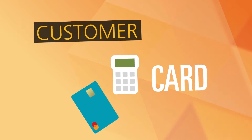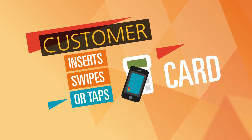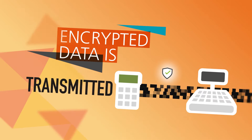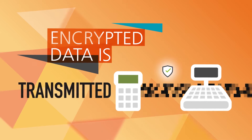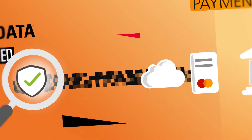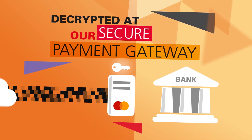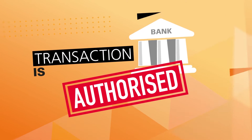With point-to-point encryption, as soon as your customer inserts, swipes, or taps their card in-store, their card details are immediately encrypted inside the card reader. So any data intercepted between the card reader and the point of sale, or during transmission over the internet, will be impossible to decipher and useless to fraudsters. Only when the encrypted card details reach our secure omni-channel payment gateway can they be decrypted and sent to the bank for authorization.